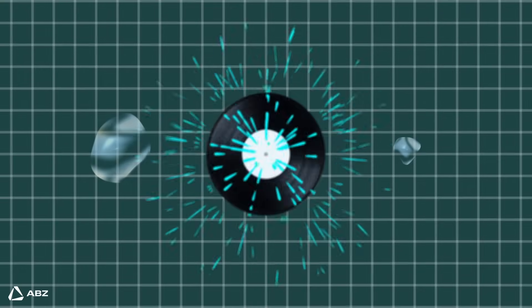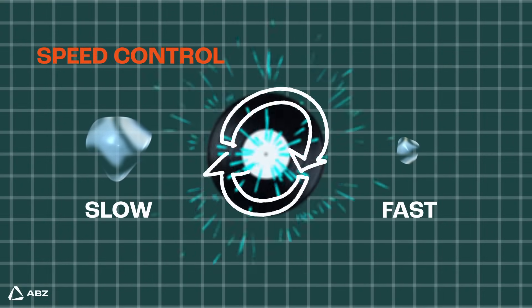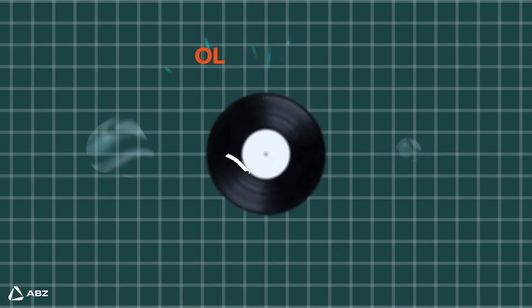Now here's the clever part. By controlling the speed of that spinning disk, you can control the size of those droplets. Spin it faster and you get smaller droplets. Spin it slower and you get larger ones.